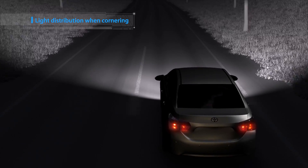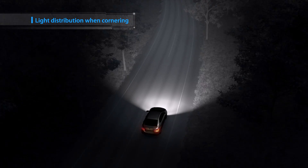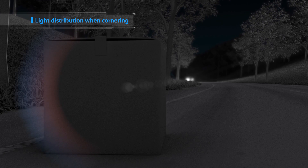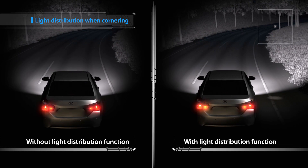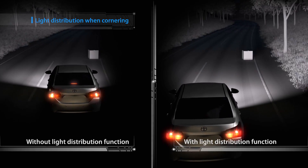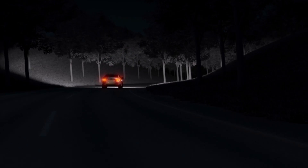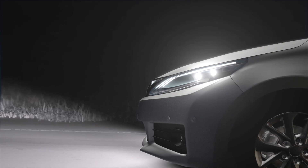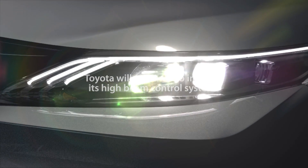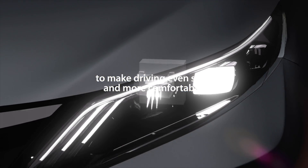The light distribution function of the LED Array AHS is linked with the steering to ensure optimal brightness within the driver's field of view. By enhancing visibility ahead of corners, the system enables earlier detection of hazards at night. Toyota will continue to improve its high beam control systems to make driving even safer and more comfortable.